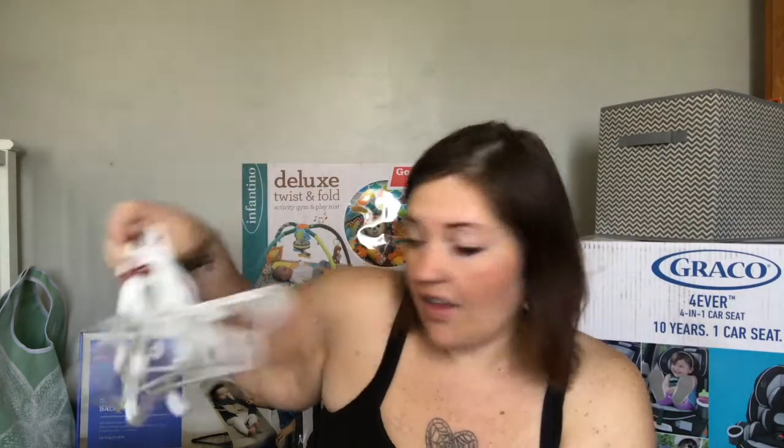I got a silicone teether ring that comes apart into different pieces for them to chew on, some little baby mittens, an organic Farm Buddies little chicken rattle which is really cute, a bunch of hangers, and a cute basket — so I'm good on those.